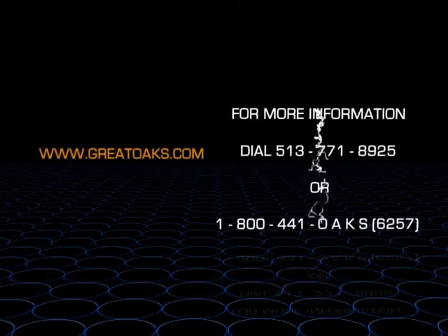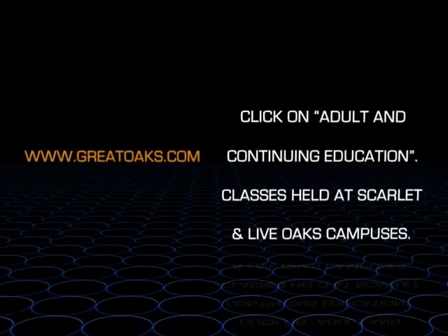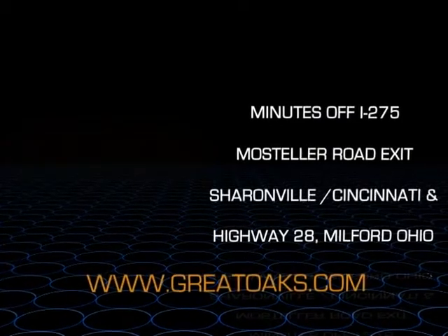For more information, dial 513-771-8925 or 1-800-441-OAKS. That's 6257-OAKS.